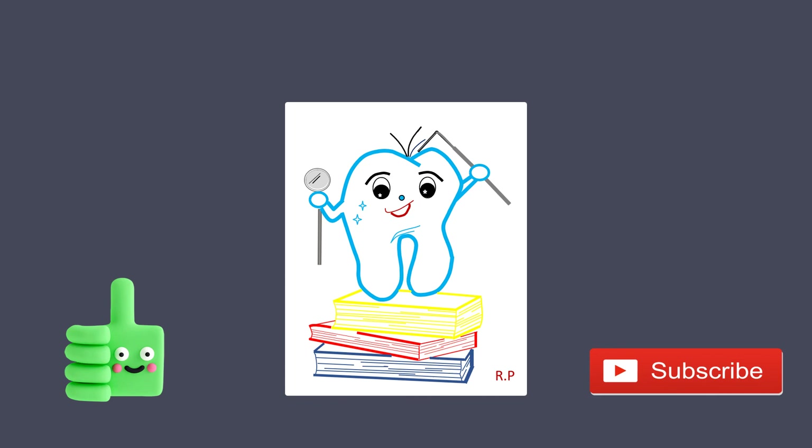Thank you for watching. Do leave a comment, give this video a thumbs up, share, and if you enjoy this video and want to hear from me again, be sure to hit that subscribe button. You can also click on any of the links given here to watch a video of your choice.